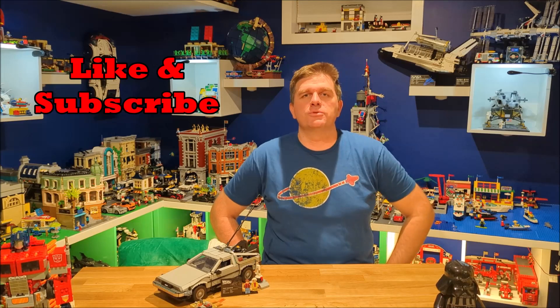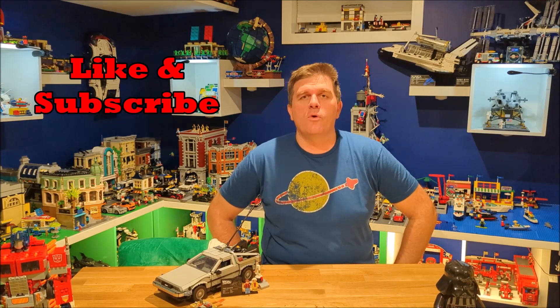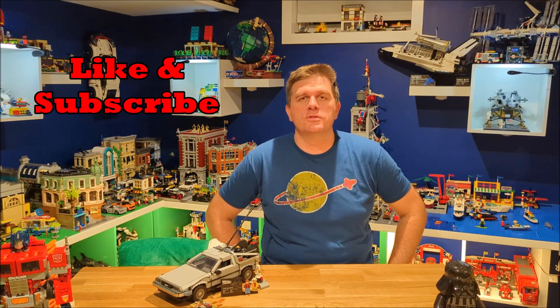Hey everyone, welcome to Day 11 of the 12 Days till Christmas! Today we have another exciting set to review, and we only have two more days till Christmas, so make sure you like and subscribe to this channel as we have more great Brick Clicking quick reviews coming your way in the future.